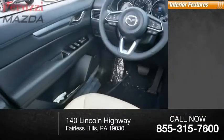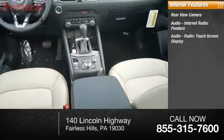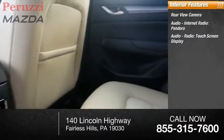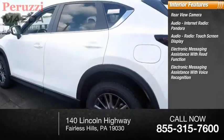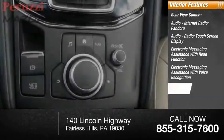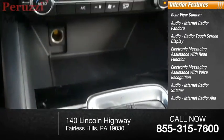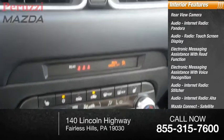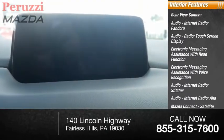Inside you'll find a rear view camera, audio with internet radio including Pandora and Stitcher, touchscreen display, electronic messaging assistance with read function and voice recognition, AHA, Mazda Connect, satellite communications, speed sensitive volume control, and trip computer.